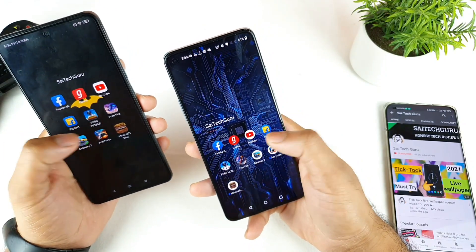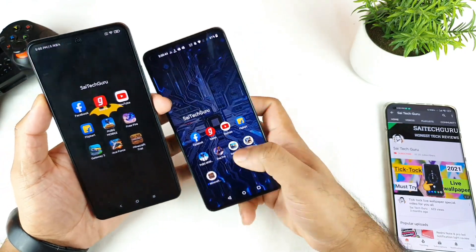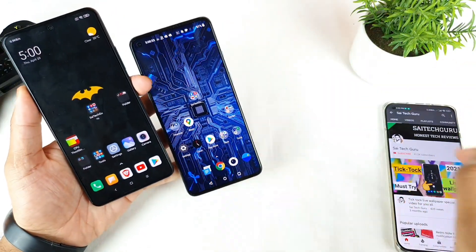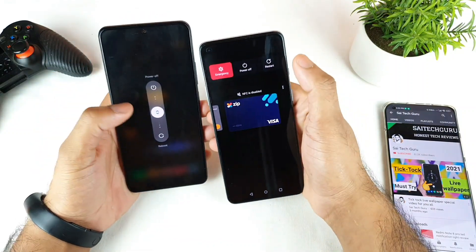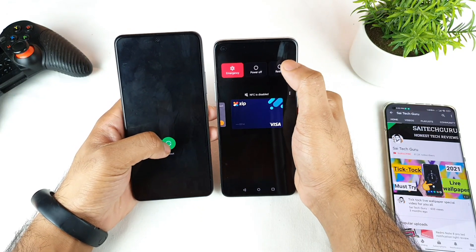During this testing I'll try to use four applications and five games. Let's see which phone will be able to manage RAM management properly. And just in case you're watching this channel for the first time, make sure to subscribe. The first test is the restart test — let's see which phone will be able to reboot faster.